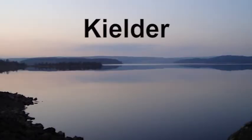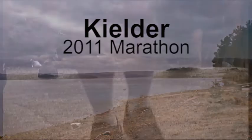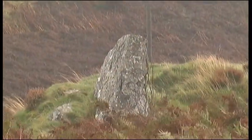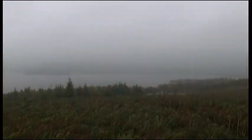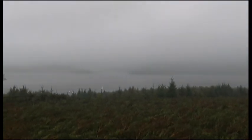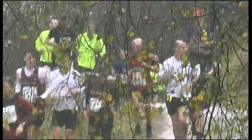Kielder, the flooded valley. Kielder Water is the largest man-made lake in northern Europe, and surrounding it Kielder Forest, the largest working forest in England. As well as supplying water, hydroelectricity and wood, the Kielder Valley provides an outdoor leisure facility for hundreds of thousands of enthusiastic hikers, campers and boaters. Today thousands are here for a completely different reason: the Kielder Marathon.